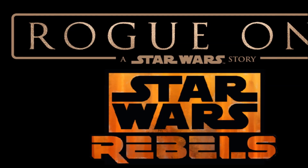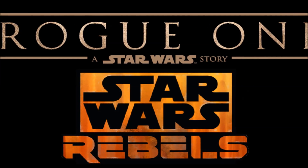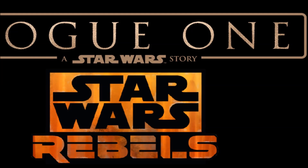Spacedock will continue to provide updates on more Star Wars ship information for upcoming content as it becomes available. Thanks for watching.